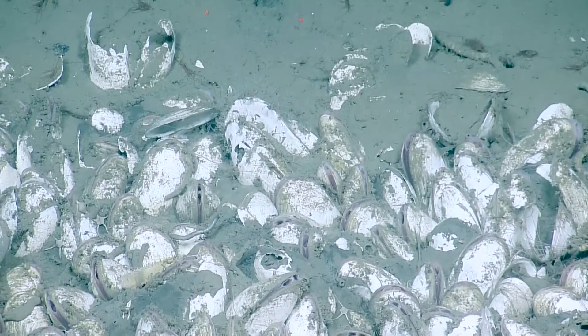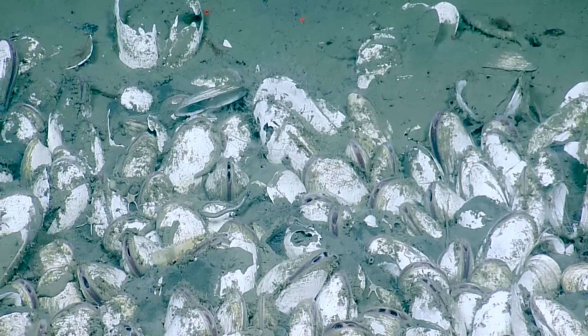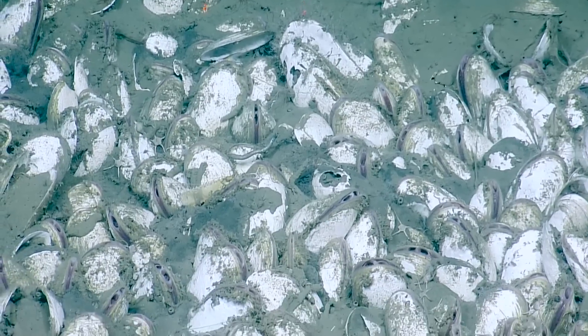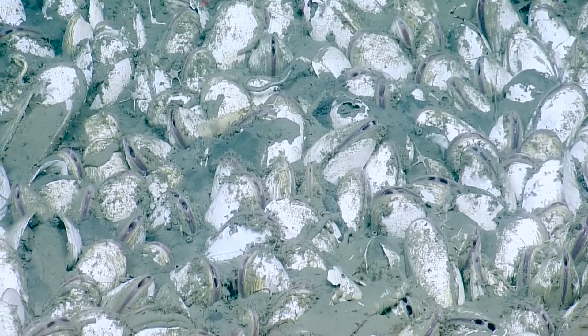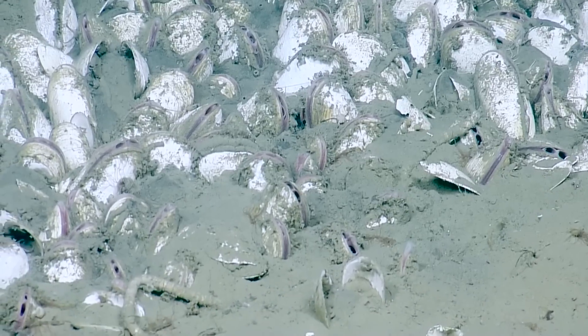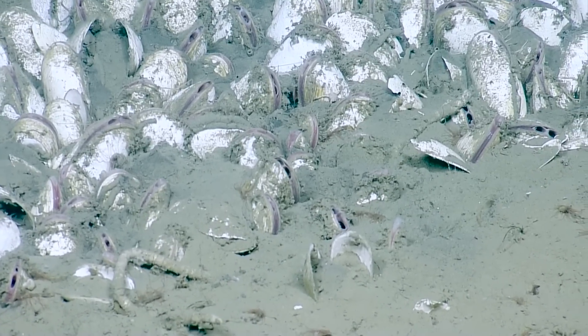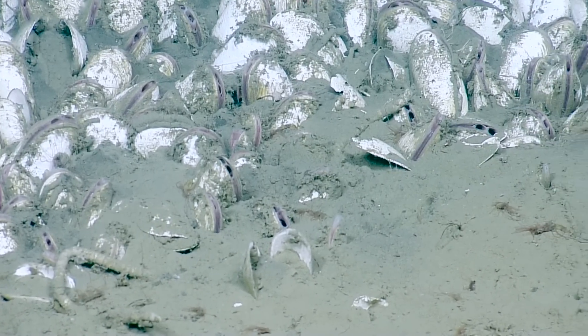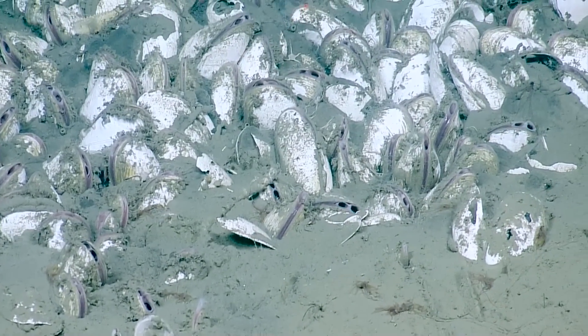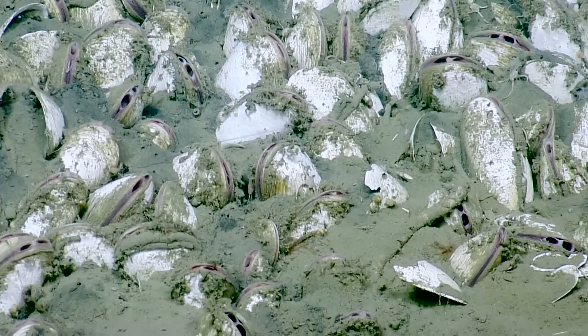Those guys are still alive — plenty healthy and happy. Got some ophiuroid stars mixed in, and at least one scaleworm polychaete. Why do they group together like this? It's probably a little hotspot of methane — a little diffusely coming out of this sediment.